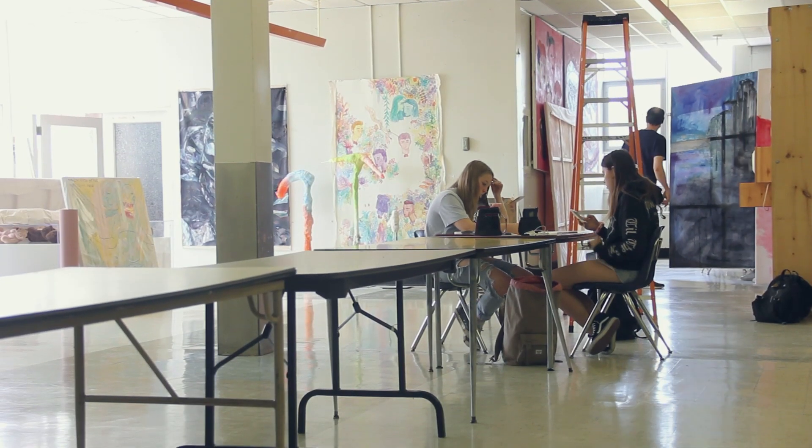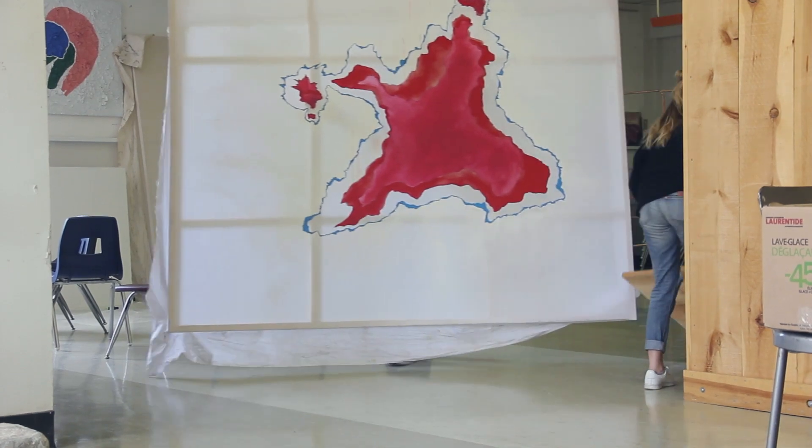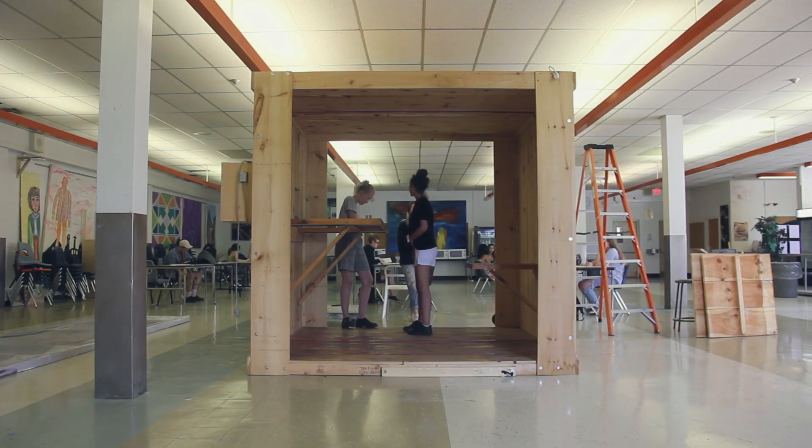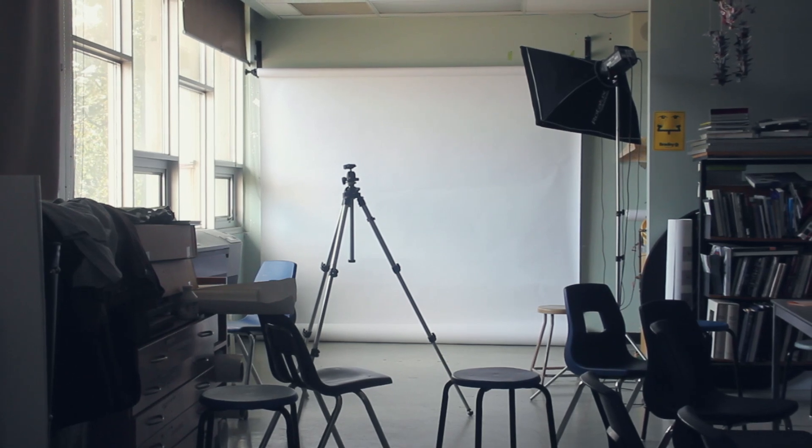Big things cost money, and we work with big paintings, big sculptures, big installations, so we need a lot of help. All the past Portfolio Days were so successful, and this fundraiser has been amazing. With 80-plus students this year, without your support it may not happen.